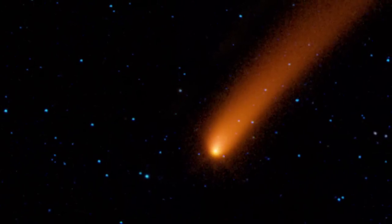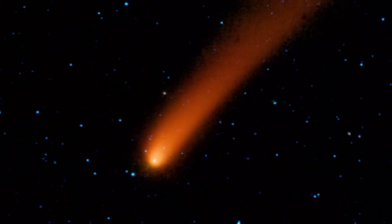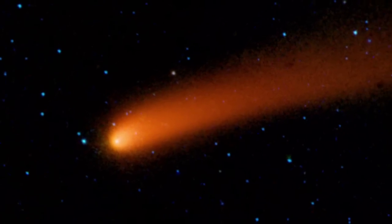Seen in multiple passes as it scanned across the sky, WISE captured the comet Siding Spring in motion through the solar system. This image sequence spans about eight hours, showing the comet's dramatic, cold dust tail.